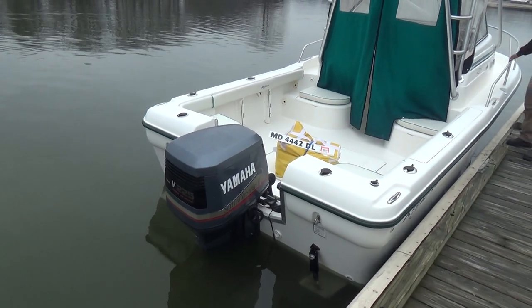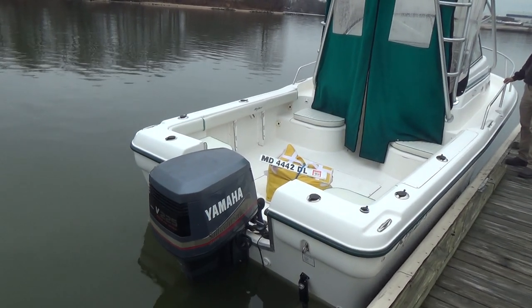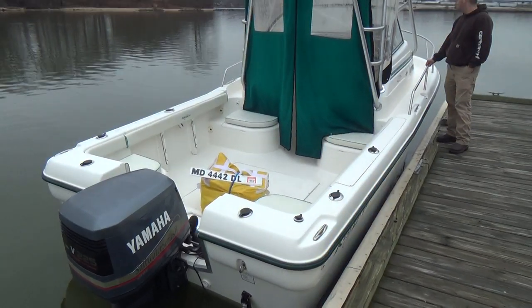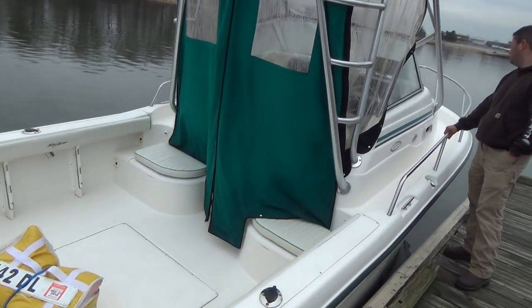The engine was brand new in 2005, although the serial number indicates year 2000. The boat was purchased brand new by the original owner, and the motor was a leftover motor that had never been out of the crate.